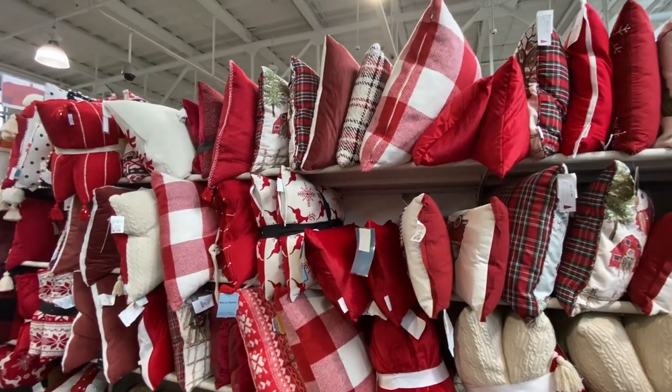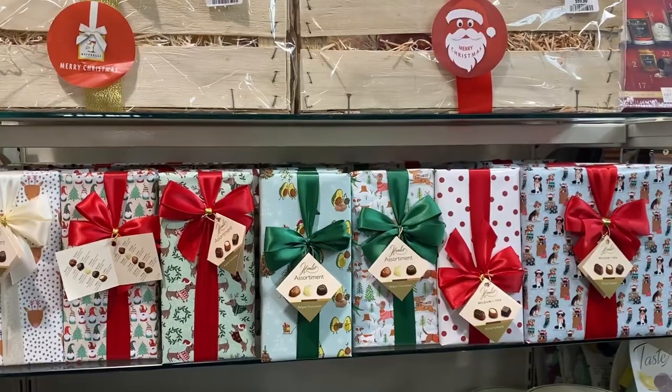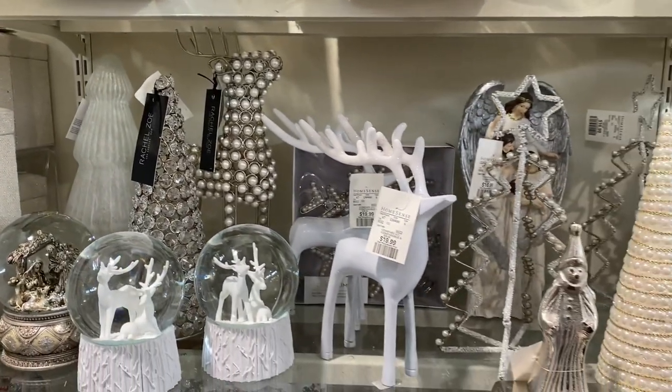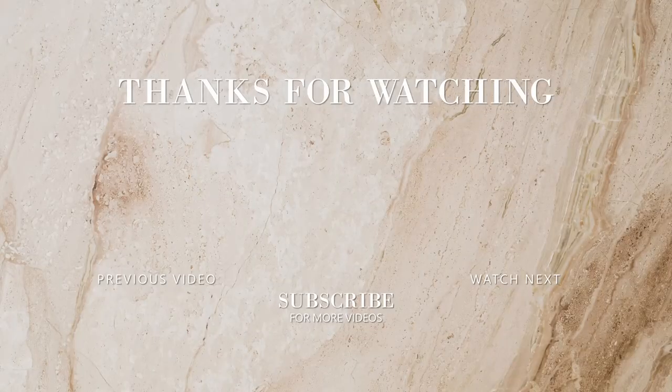I just love decorating for the holidays and the joy and warmth it can bring to the home. Let me know what your favorite item was in the comments down below and let me know how you'll be decorating for the holidays this year. Don't forget to like and subscribe for more design content coming soon. Thanks for watching!